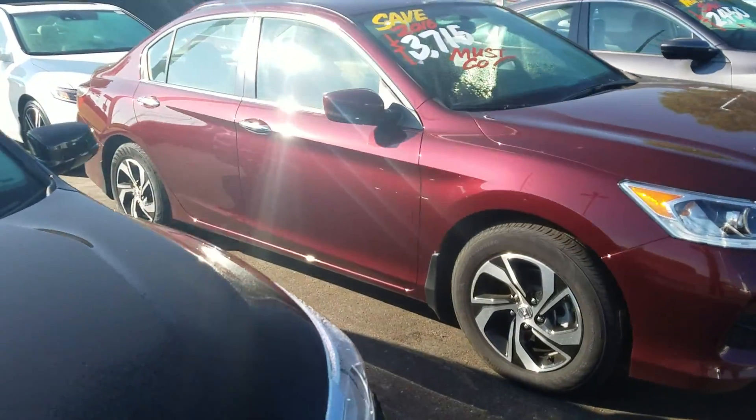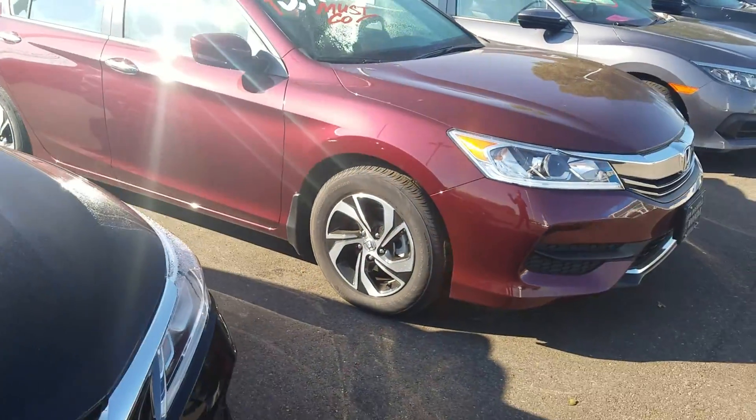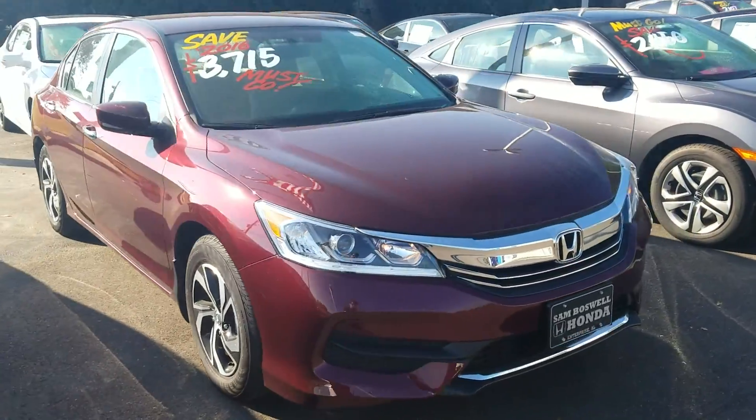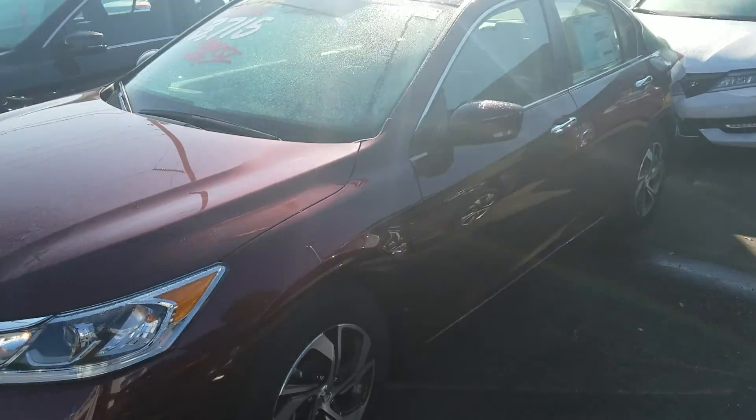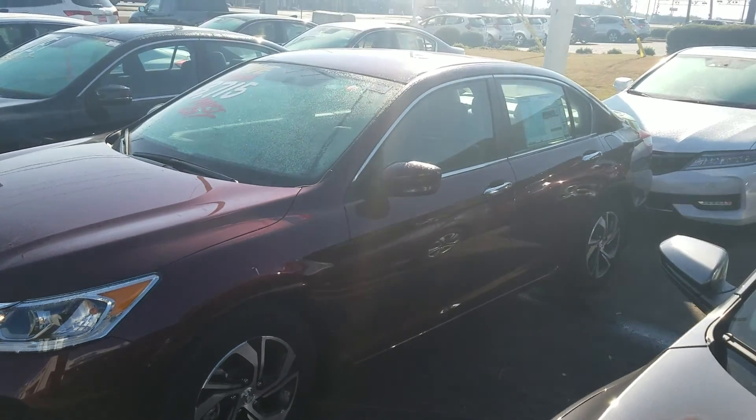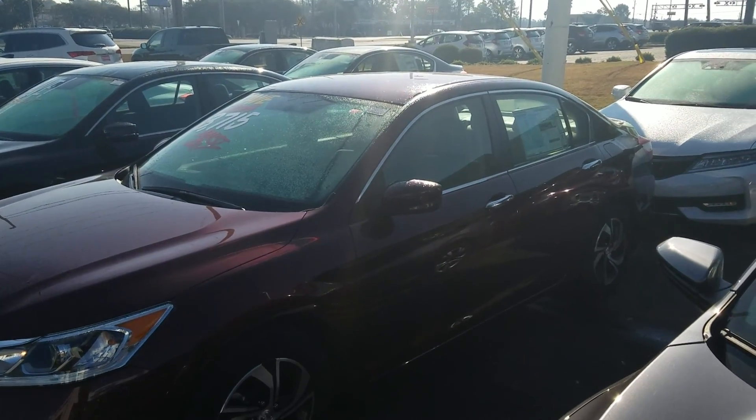So if you have any questions or would like to come in, we have a great savings going on, as you can see — great sale going on. If you have any questions, please give me a call at 334-406-0202. Again, this is Kevin with Sam Boswell Honda here in Enterprise.